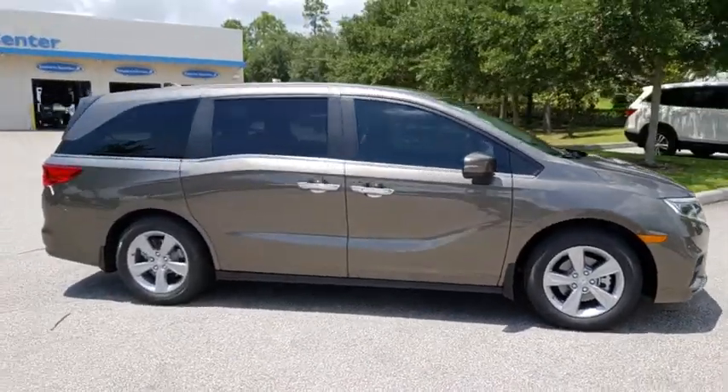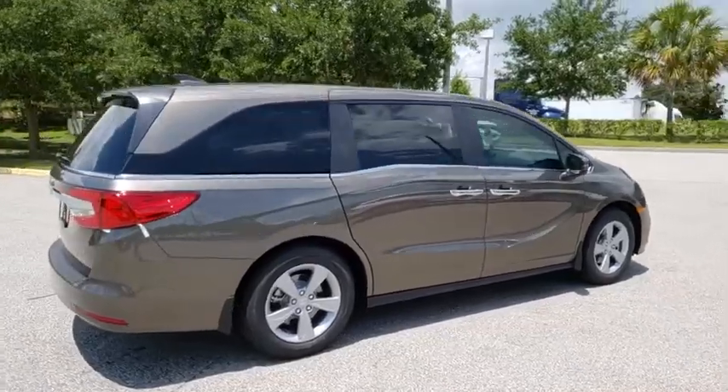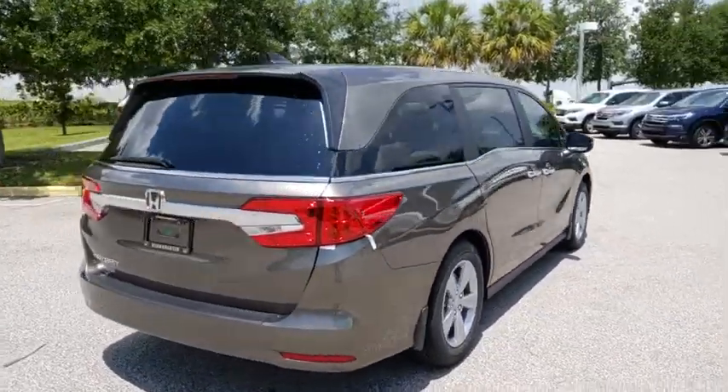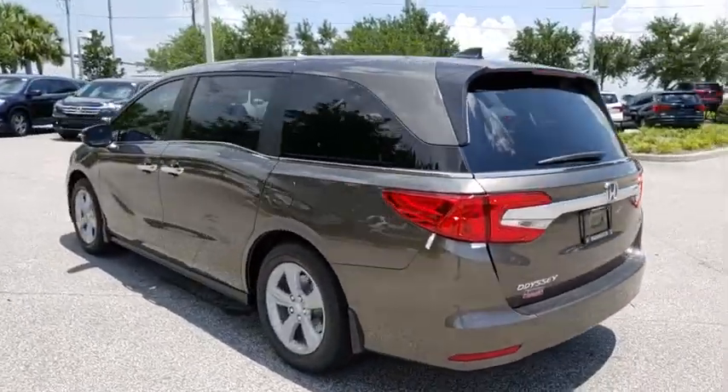The 2019 Honda Odyssey. The Honda Odyssey is a showcase of distinguished style, captivating technology, and advanced safety features — a must for all families. Here are some of this vehicle's great options.